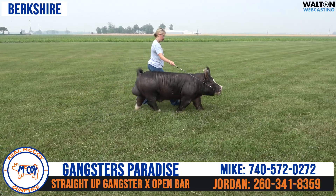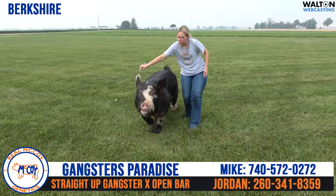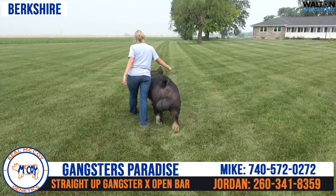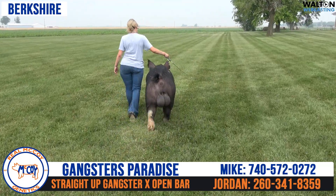I think this is one of the most visually impressive Berkshire boars we've ever had here. We had Open Bar here, and Open Bar was, I thought, always our very best one that we've ever had. I think this hog has surpassed him in terms of just how impressive he is. And if he can sire true to what he is — and we kind of expect him to — we see a very high ceiling for this hog.